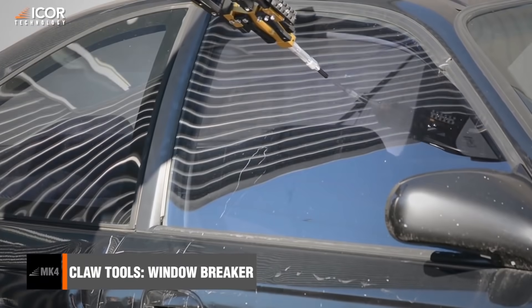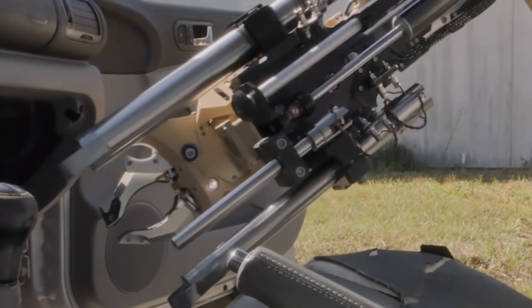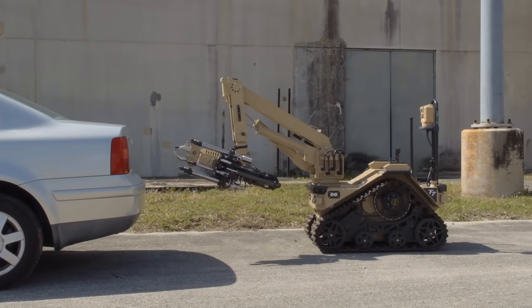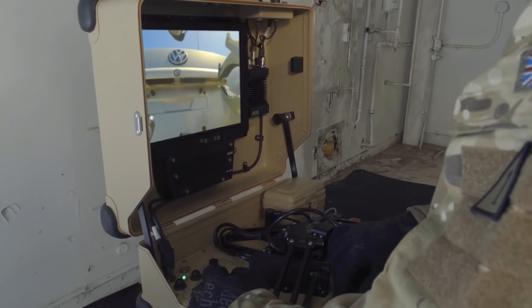However, both perform similar tasks. First of all, they work with cars. The robotic platforms can lift cars, tow them, break windows, puncture tires, or open the boot. In other words, they can eliminate any threat.